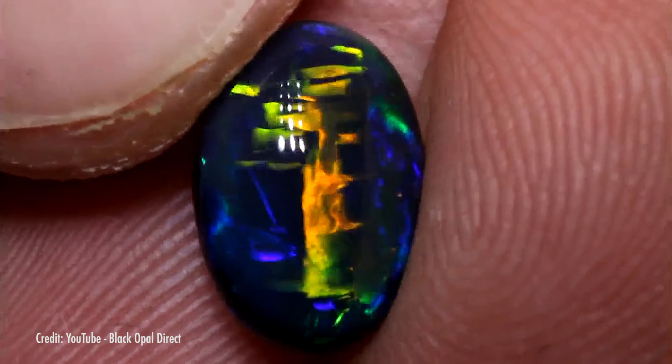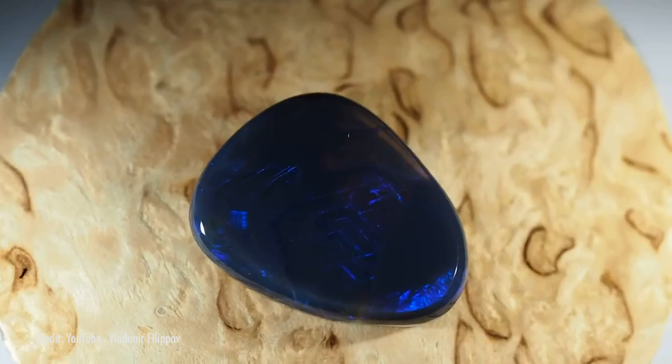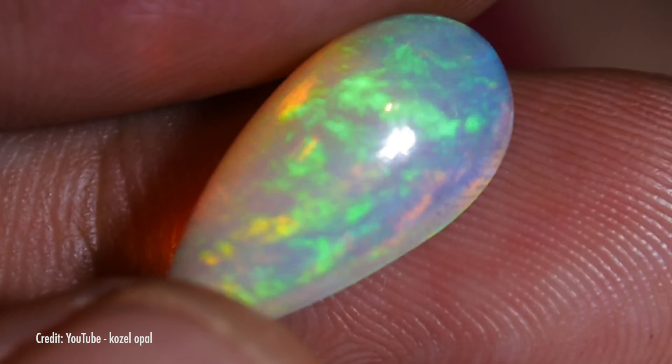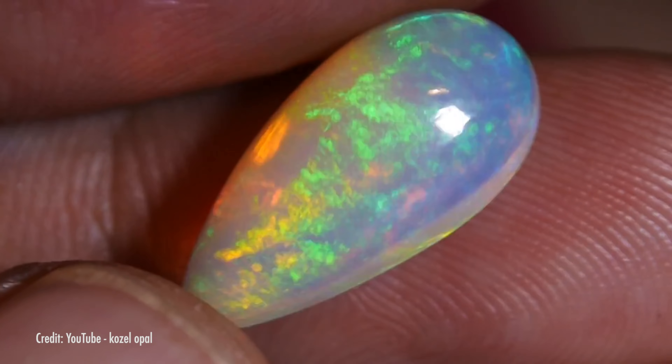My tattoo artist told me this one says 'Live, Laugh, Love.' Straw opal looks like a scattered pile of fancy luminous hay, and broad-flash opal exhibits a large splash of intense color.